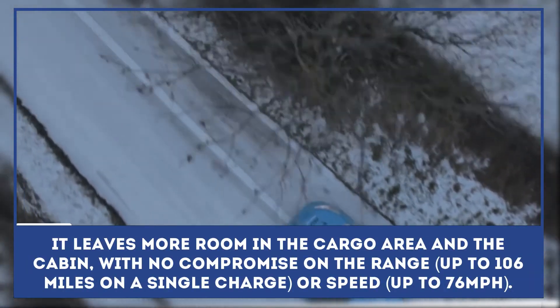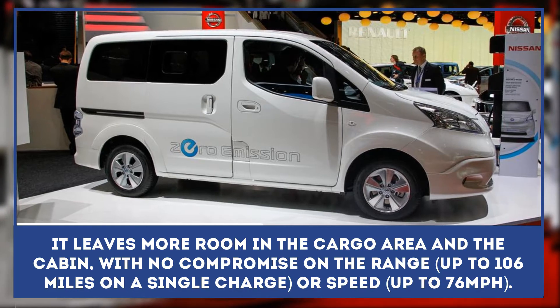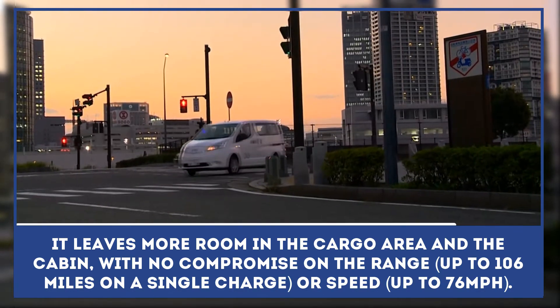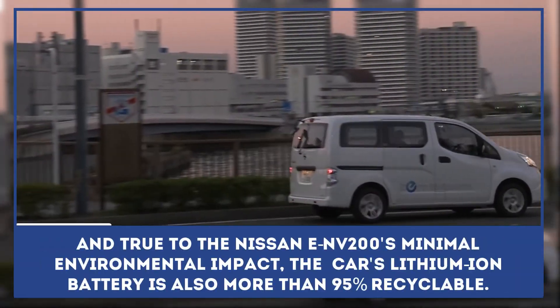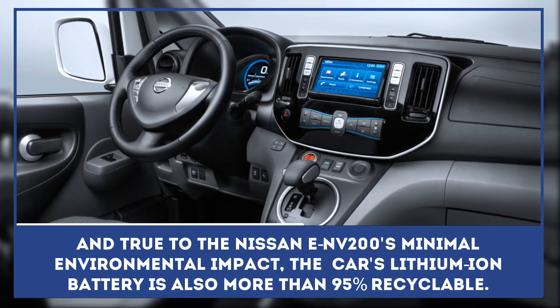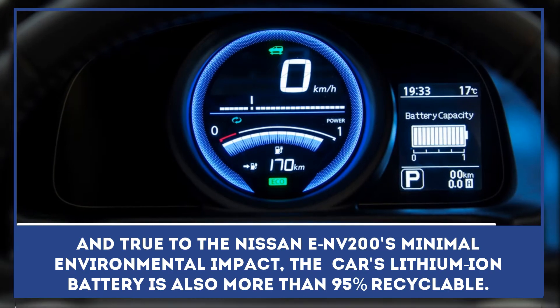Placed under the van, it leaves more room in the cargo area and the cabin with no compromise on the range — up to 106 miles on a single charge or speed up to 76 miles per hour. And true to the Nissan e-NV200's minimal environmental impact, the lithium-ion battery is also more than 95% recyclable.